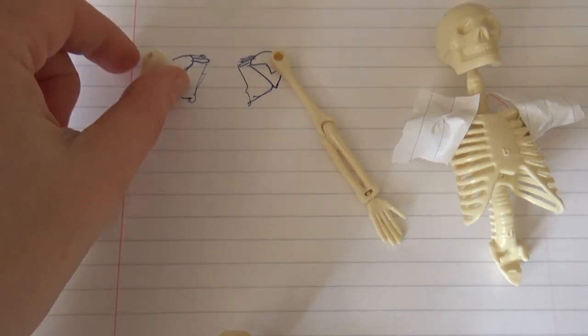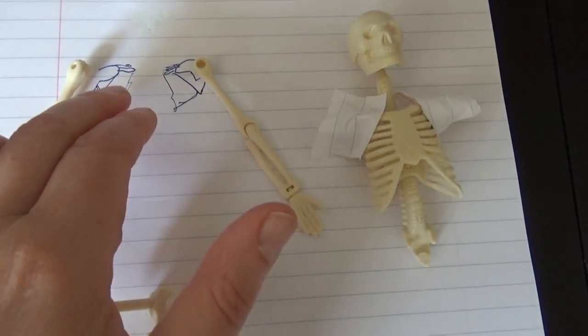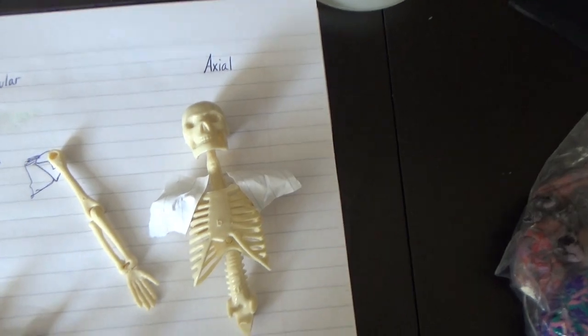It's a little bit not quite right, because there's some extra bits in the appendicular skeleton — we missed the shoulder blades and the collarbone out — but I kind of drew them roughly the shape of them anyway. Axial.